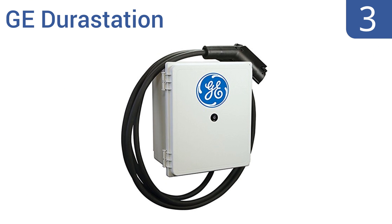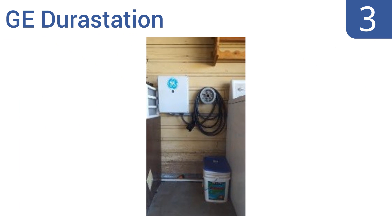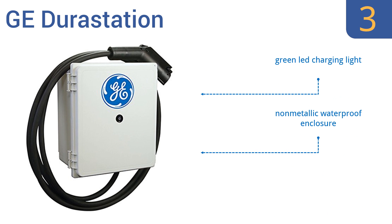Nearing the top of our list at number 3, the sturdy GE Dura Station is a budget-priced option that can deliver either level 1 or 2 charging depending on the vehicle. The intelligent design gives the unit the ability to derate its voltage and amperage based on your car's needs. An 18-foot cord is included. It also comes with a green LED charging light and a non-metallic waterproof enclosure. But there's no storage for the charging tip.